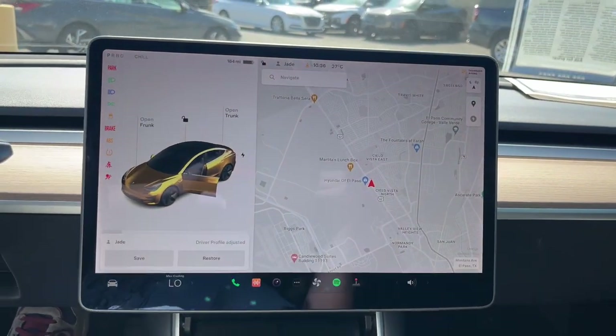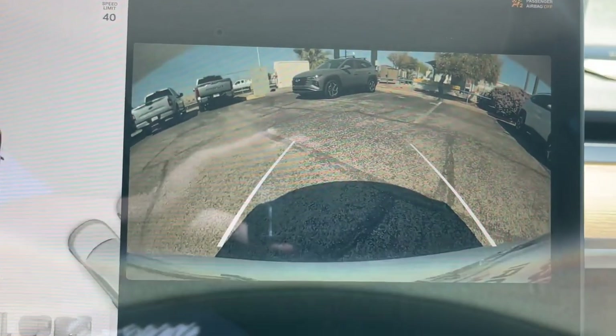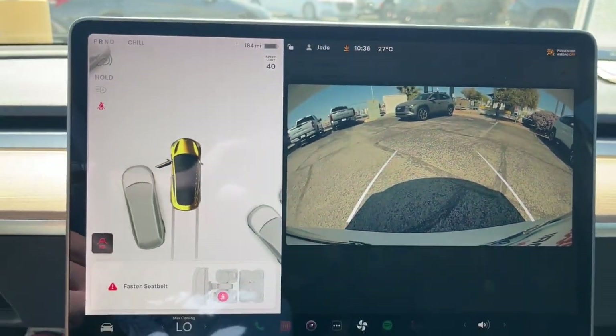Apple CarPlay and/or Android Auto. Keyless entry. Navigation system. Backup camera. Power passenger seat. Woodgrain interior trim.